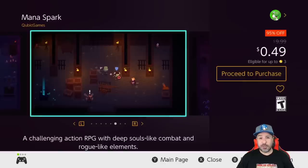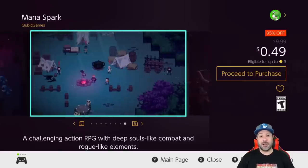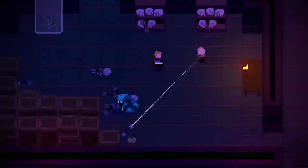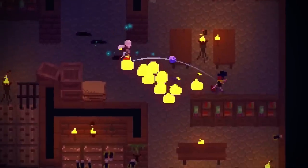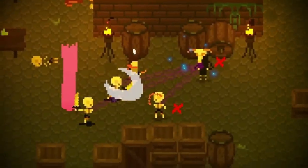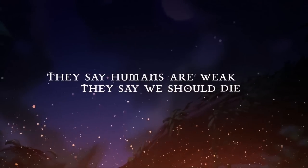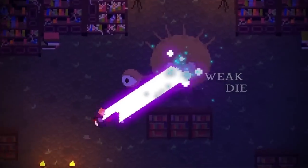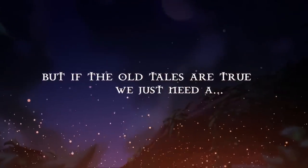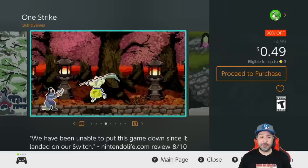Next we jump up to the 49 cents price point, and we have four or five games here. The first is Mana Spark at 95% off — this is a rogue-like dungeon crawler with souls-like combat, so it is very challenging. However, it is a great pickup even at two dollars. I always recommend this game, and right now you can get the complete edition with all the DLC at that two dollar price point, or just jump in to try it out at 49 cents.